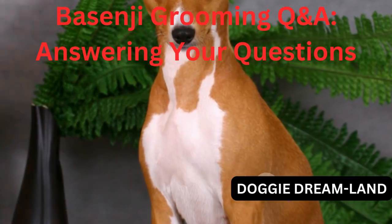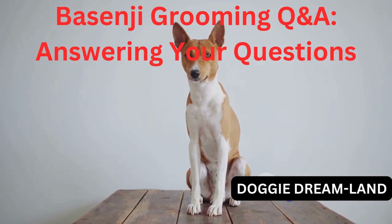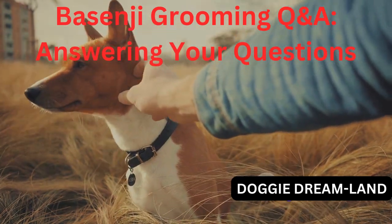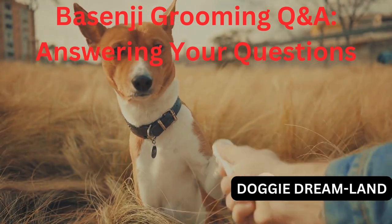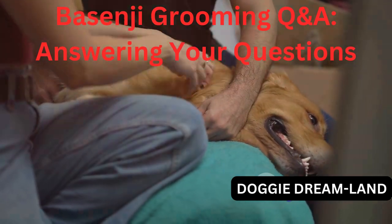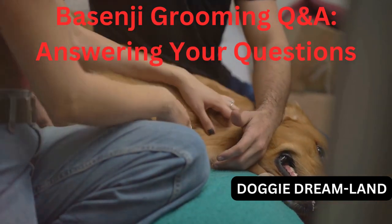Firstly, it's essential to remember that Basenjis, often known as the barkless dogs, are a unique breed. They're known for their short, fine coat and their cat-like grooming habits. This means they're relatively low maintenance compared to other breeds, but it doesn't mean they don't need any grooming at all. The key to a well-groomed Basenji is regular brushing. Their short coat doesn't shed much, but brushing once a week helps to distribute natural oils, keeping their coat shiny and healthy. A rubber grooming mitt or a soft bristle brush is perfect for this task. Regular brushing is also a great way to bond with your Basenji and keep an eye out for any skin issues or parasites.